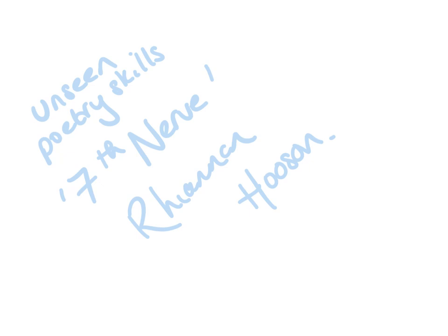This video is looking at practicing unseen poetry skills, and it's going to use a poem called Seventh Nerve by Rhiannon Hooson. This is a poem I came across a couple of months ago when it was the featured poem for Poem of the Week in The Guardian.